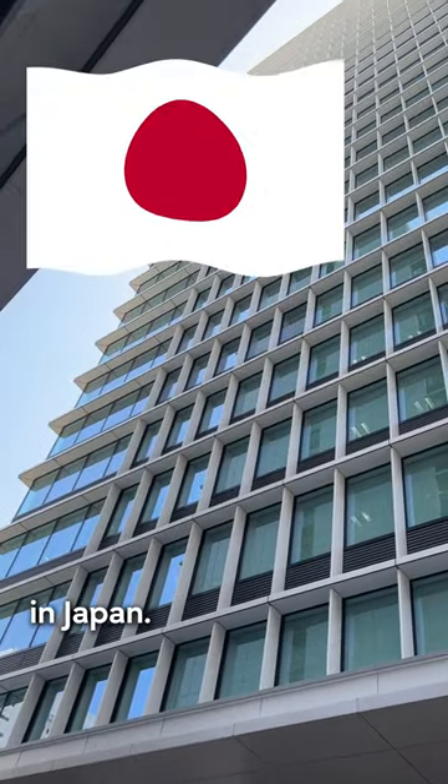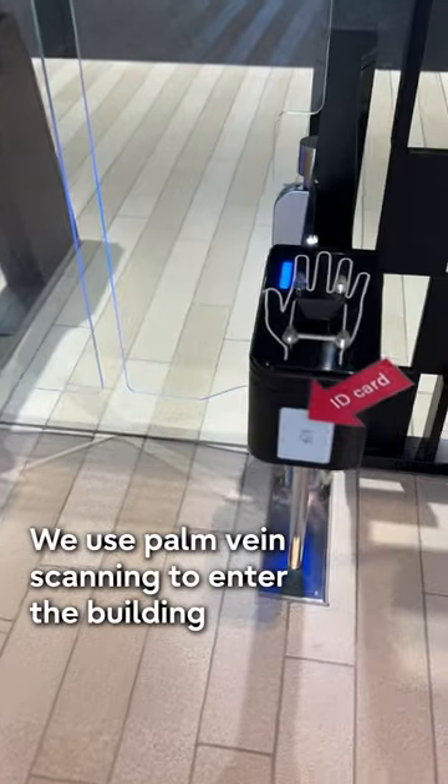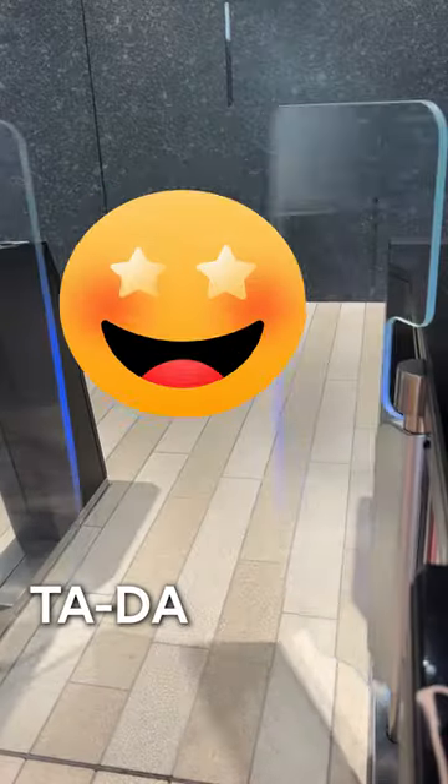A Day in a Life of a Fujitsu Employee in Japan. Part 1. We use palm vein scanning to enter the building. Ta-da!